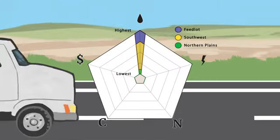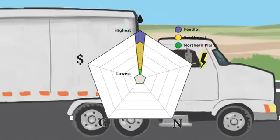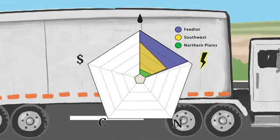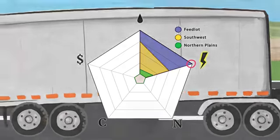It's also important to consider the energy footprint of each supply chain. This means all the fuel and energy needed to manage, feed, and transport cattle. In our simulation, grain finishing has the highest energy footprint because of what it takes to grow and transport high-energy rations.